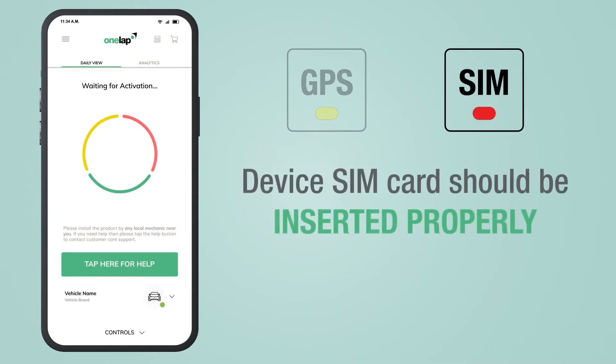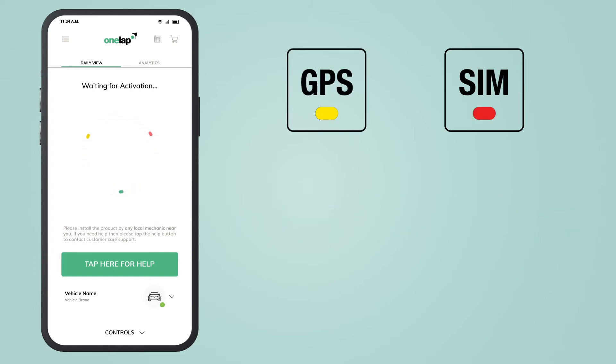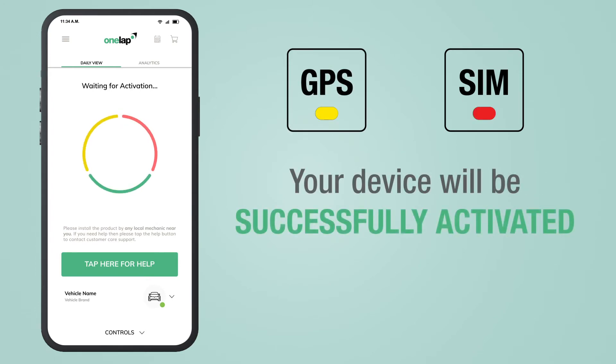To make the red light stable, make sure the device SIM card is inserted properly into the slot and the device should be in a mobile network coverage area. Once both lights become stable, your device will be successfully activated within a few minutes.